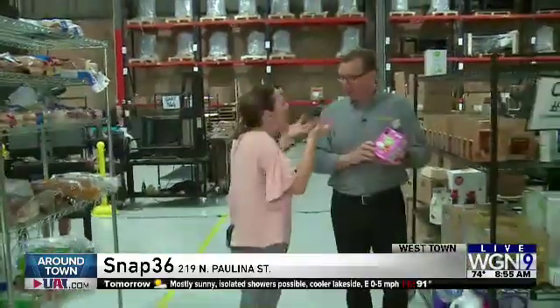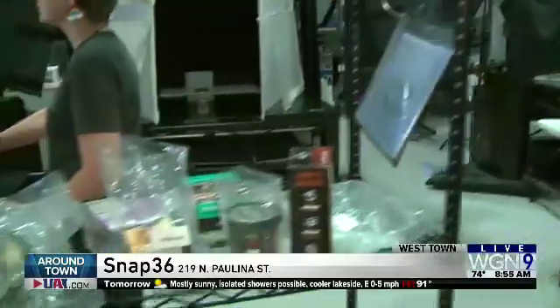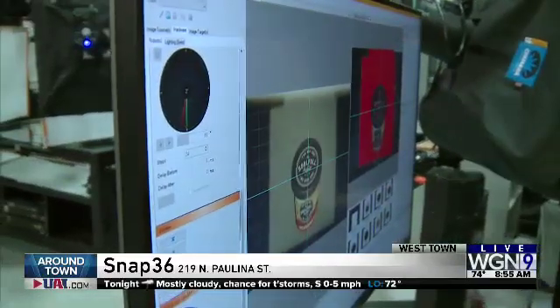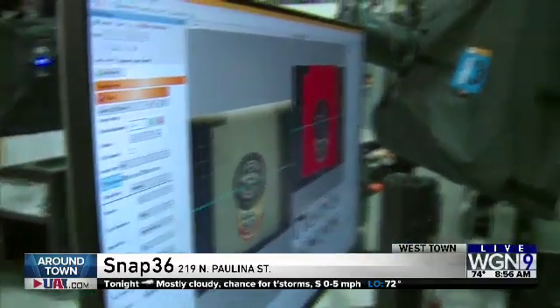And ready to pop so people want to buy it. These are inanimate objects — how do you know that you got the perfect picture of, like, the cup of soup? We have a whole QA group that makes sure every product is perfect before it goes out.